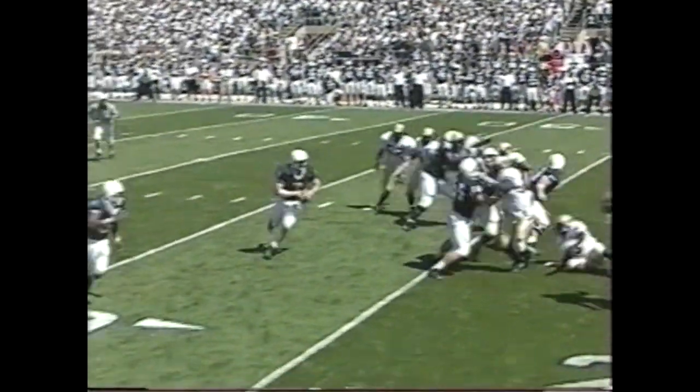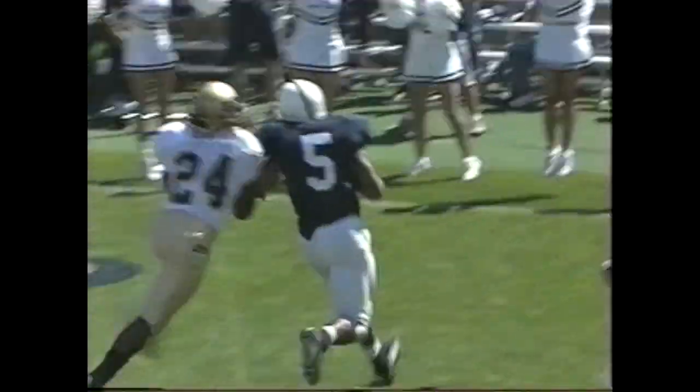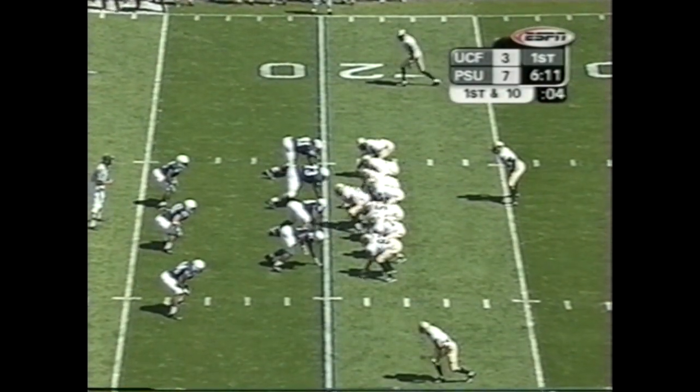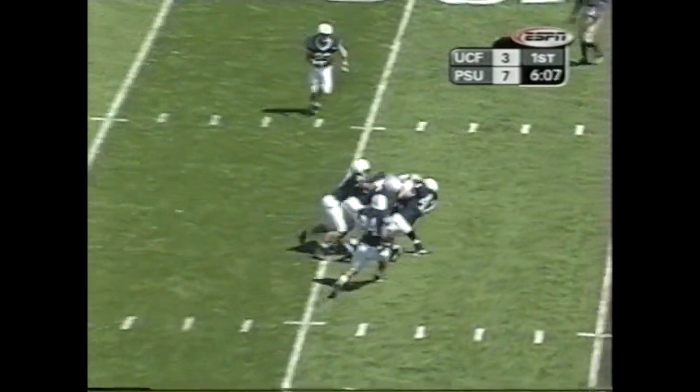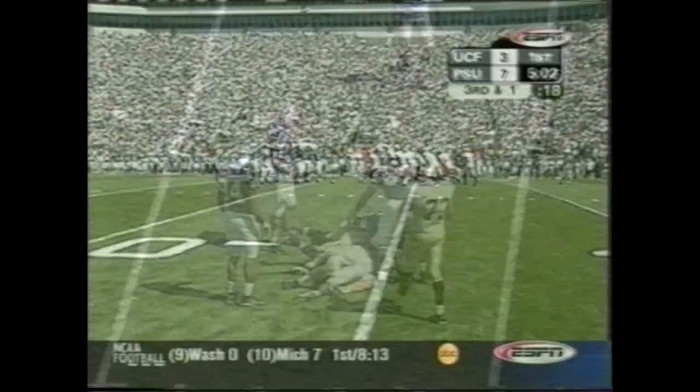UCF is a big field zone blitz team. You see the linebacker coming from the field. Penn State ran the option away from the blitz, into the boundary. Larry Johnson gets a great block from KC. Two wideouts for UCF on first down and 10. Schneider complete right over the middle of the field.